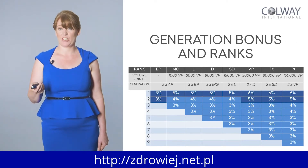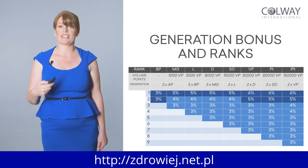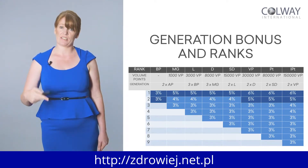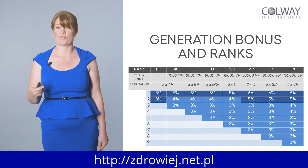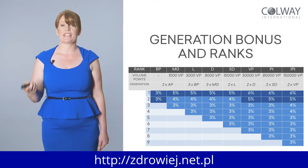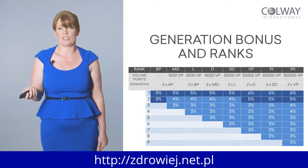These are the ranks and the bonuses, and the commission percentages you can expect to earn. When you're a business partner, you earn 3% on your first and second generation. As you become a manager, you earn commission three ranks down — first, second, and third generation. You can see the commission and earnings really increase as you go up the ranks, and your qualifying volume points change too. As a business partner you need 50 volume points, but as a manager your activity requirement goes up to 1,000 volume points a month.